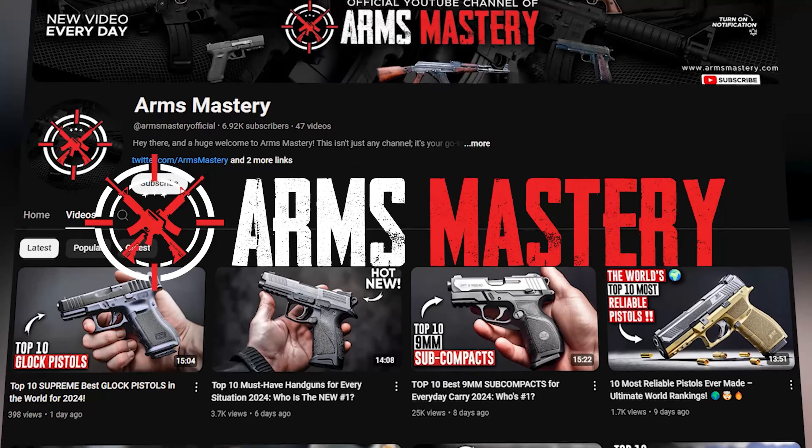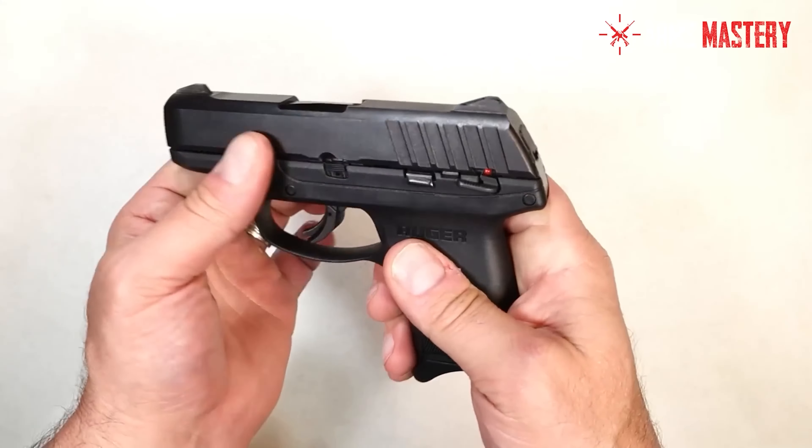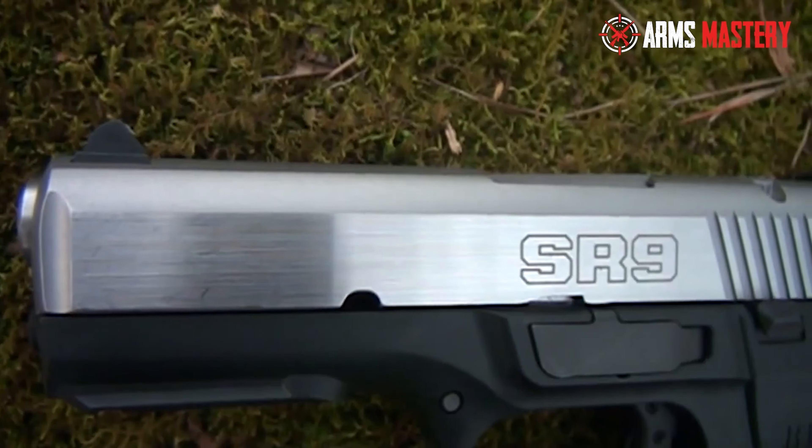Welcome back to Arms Mastery, where today we're exploring the exceptional world of Ruger. Known for crafting some of the most reliable and innovative firearms in the industry, Ruger offers a versatile range that appeals to every kind of enthusiast.